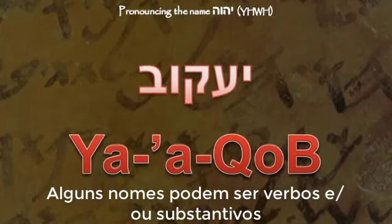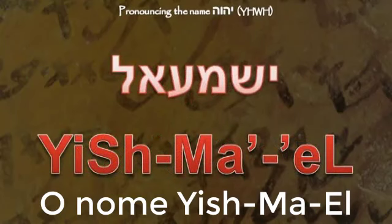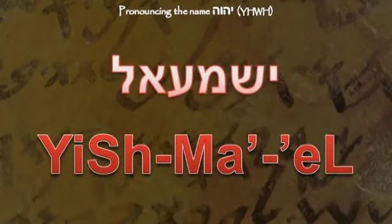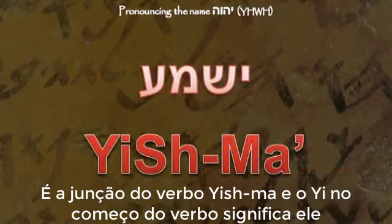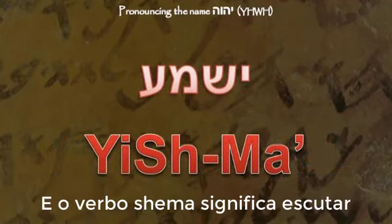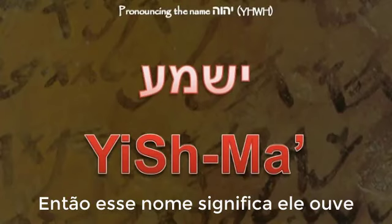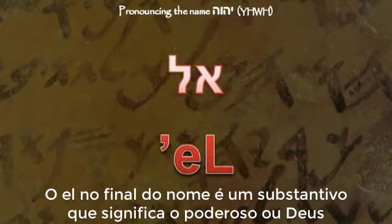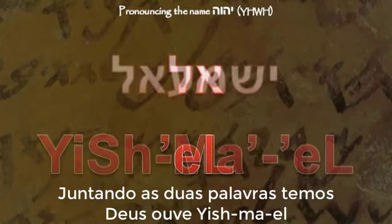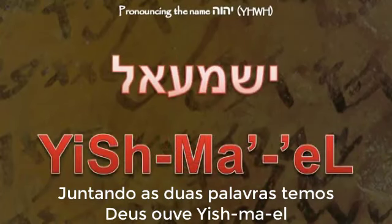Some names can be a combination of verbs and or nouns. The name Yishmael, or Ishmael, is the verb Yishma. The Ye at the beginning of a verb means 'he,' and the verb Shma means 'hears,' so this means 'he hears.' The L at the end of the name is a noun meaning 'mighty one' or 'God.' Putting the verb and the noun together, we have 'God hears.'